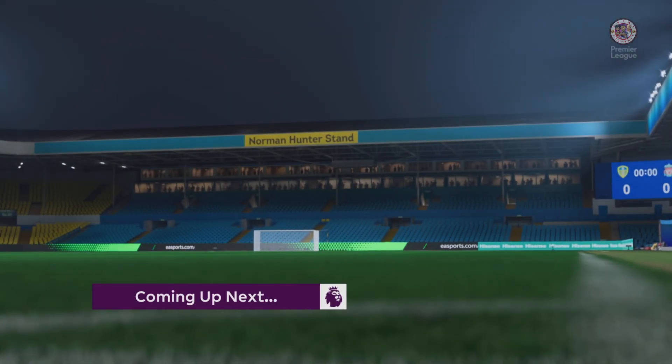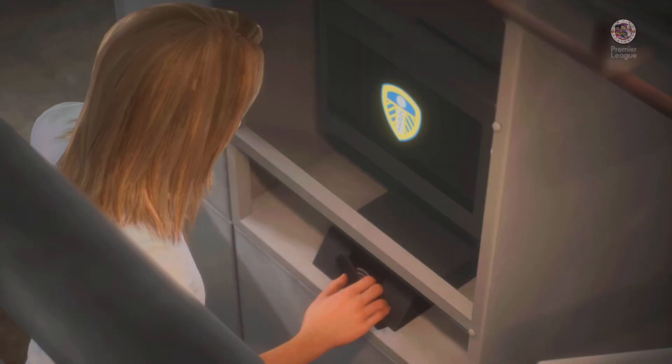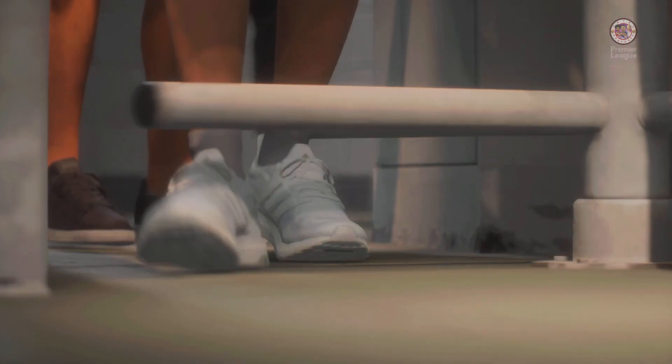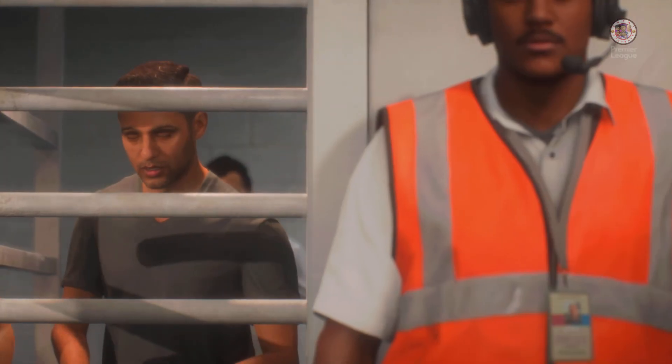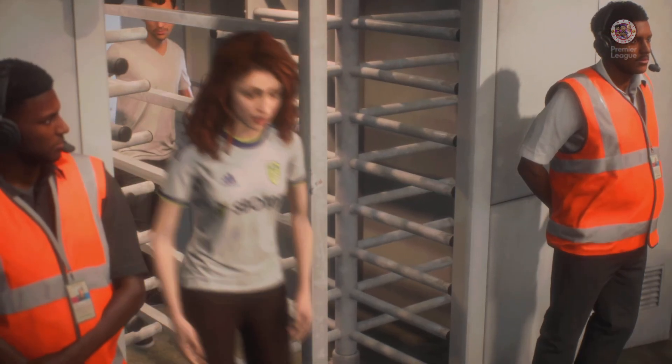Well, what a game we have in store for you today. The hype has been building all week and the fans are pouring into the stadium. The tension palpable. It's Leeds United — they face Liverpool and it's coming up live on EATV next.